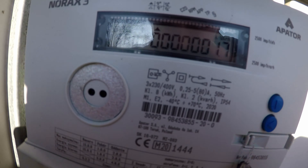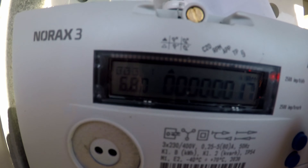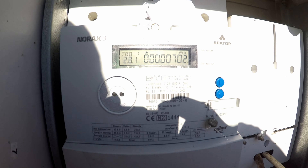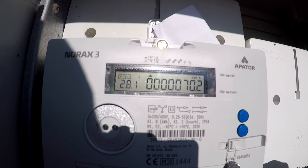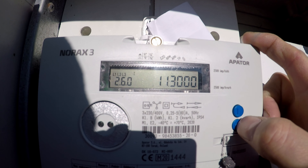Niestety nie ma podświetlenia. Nie wiem, czy będzie widać cokolwiek. Może w ten sposób. Czyli tak — energia oddana: 70 kWh. To jest pozycja 2.8.1.